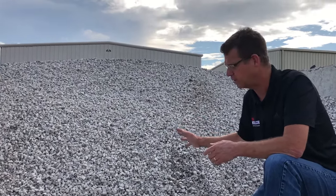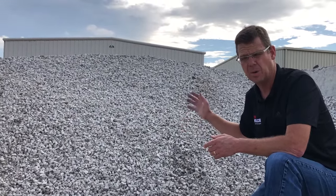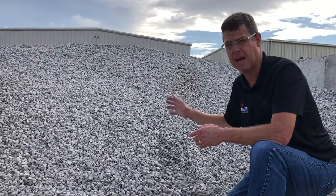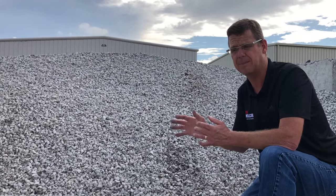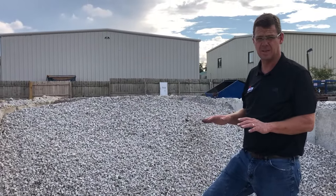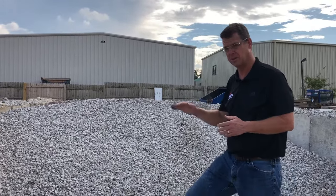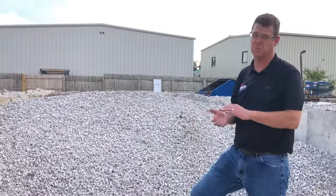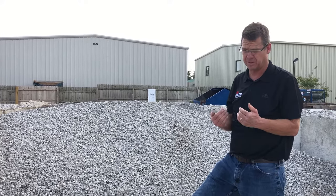This product is also used for patio construction. We suggest a minimum of four inches of gravel for any patio, whether it's natural stone or concrete pavers. How you apply this is you put two inches down, rake it out level and even, and then run a compactor over it. You can then add another two inches and run a compactor over it. That gives you four inches of 57s, which is an adequate base for concrete paver patios.